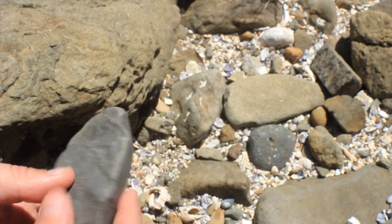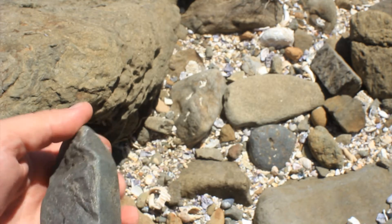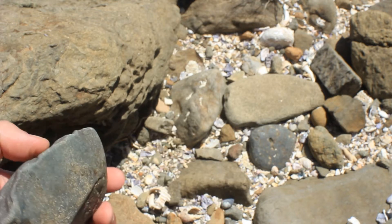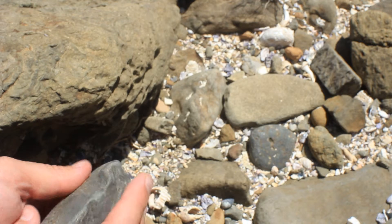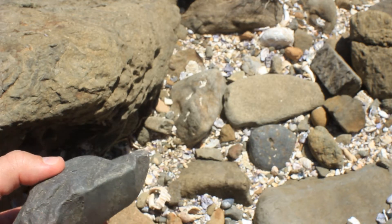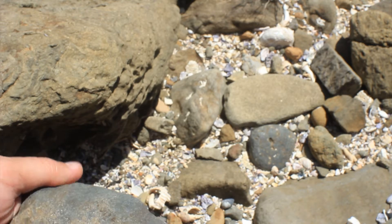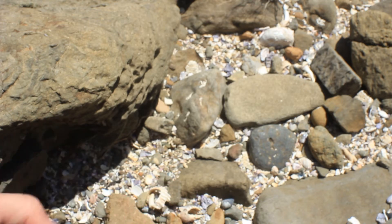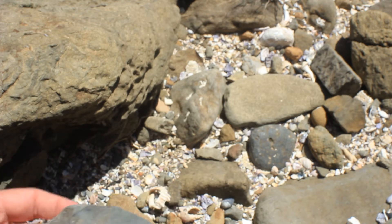We can see along this cutting edge here that it's either been ground — the edge itself is not that straight — so I would say that this edge has been ground in order to produce more regular flaking. So that's a good example of the destruction to tools that occurs when they reach the waterline.